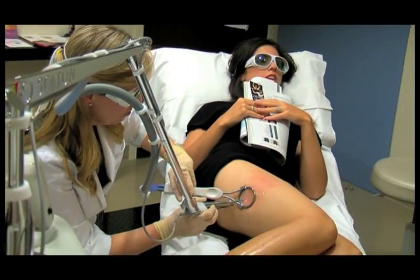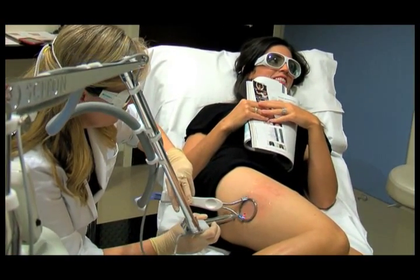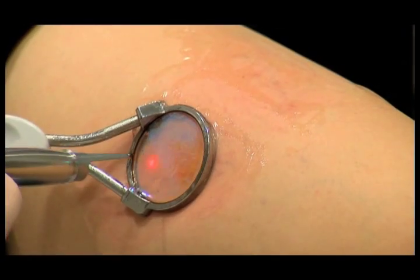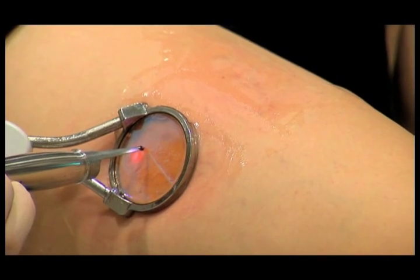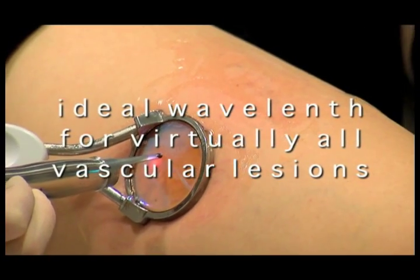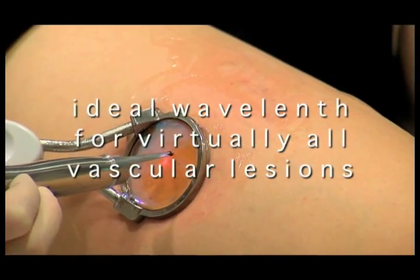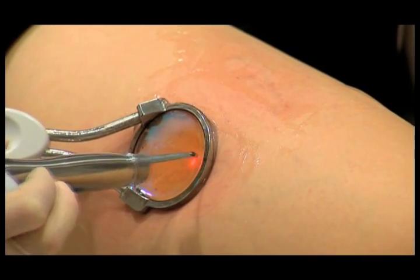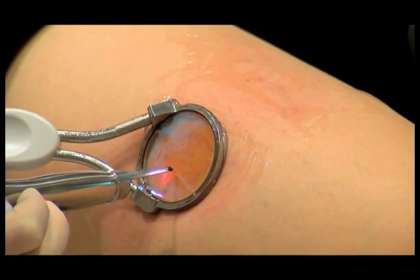ClearScan from Cyton is the solution for vascular treatments for all skin types, including dark and tanned skin. ClearScan is effective — it delivers the ideal wavelength for virtually all vascular lesions, allowing your physician to precisely treat visible vessels, broken capillaries, spider veins, and lesions.